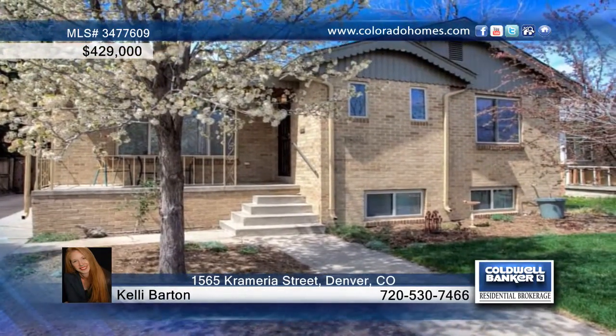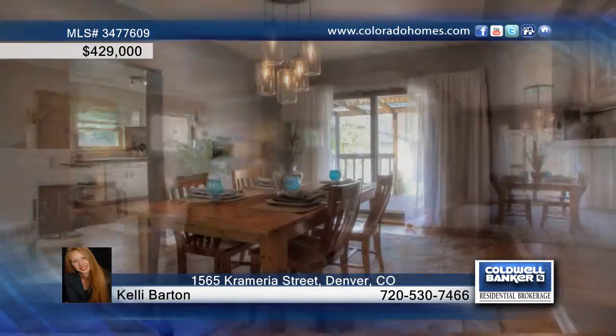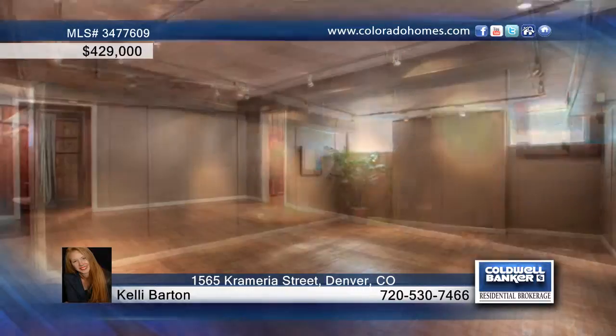You have to see this hot property in Park Hill. Come see this wonderful mid-century brick ranch with an open floor plan comprised of hardwood floors and lots of upgrades, including double pane windows, dual stage furnace, hot water heater, AC, attic insulation and more.